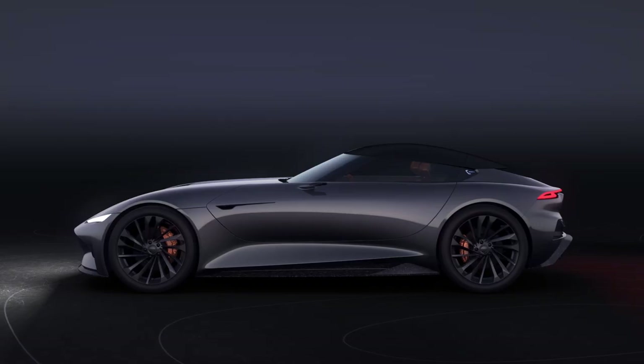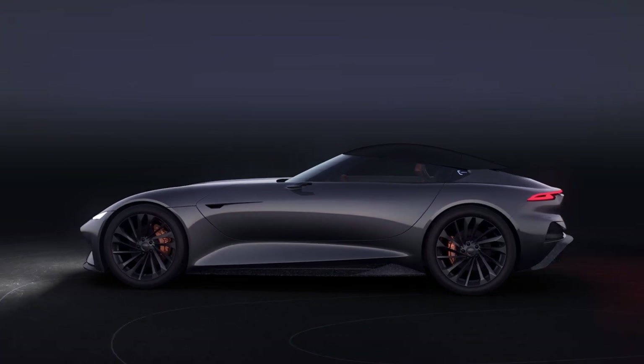The center of automotive innovation is rapidly moving to California. California is becoming a truly automotive state with Tesla, Lucid Motors, and other clean energy players. Karma Automotive is among them.